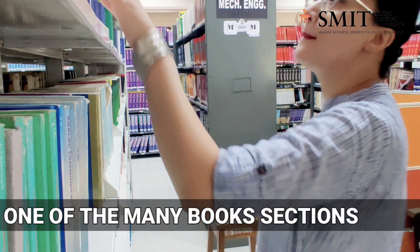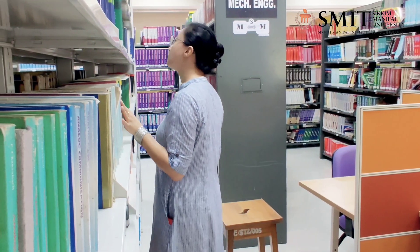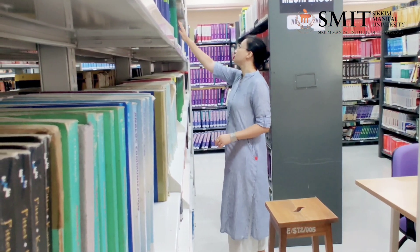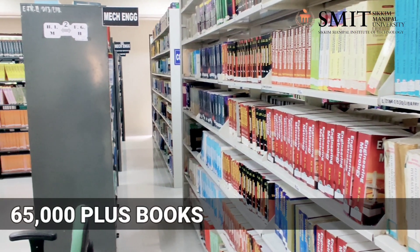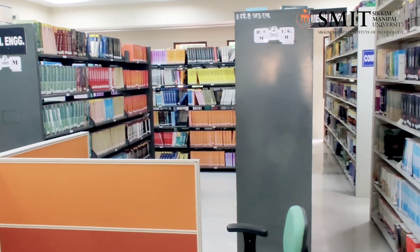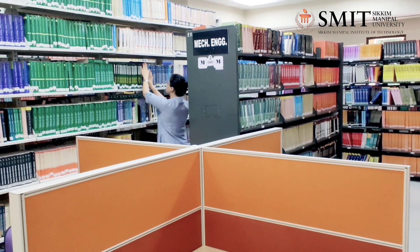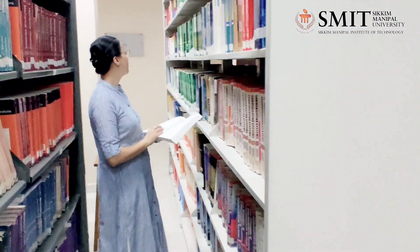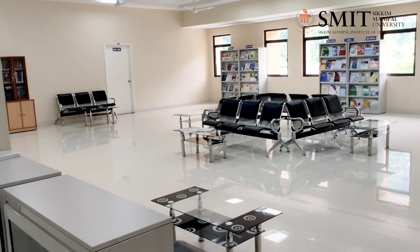The central library of Sikkim Manipal Institute of Technology has a rich collection of books on all branches of engineering, science and management, with a collection of more than 65,000 books and with more than 8,000 reference books. This library is a huge two-story building with a carpet area of 3,500 square meters and a total sitting capacity of 541 users at a time.